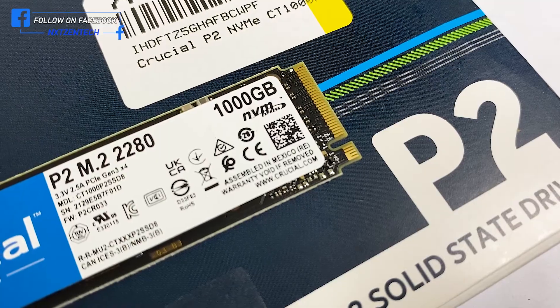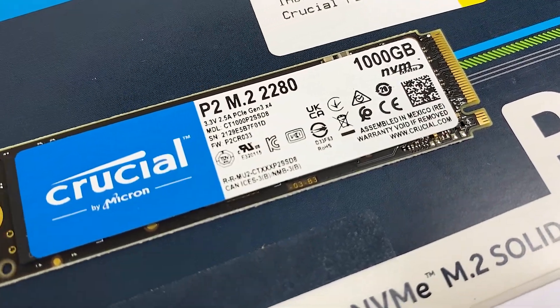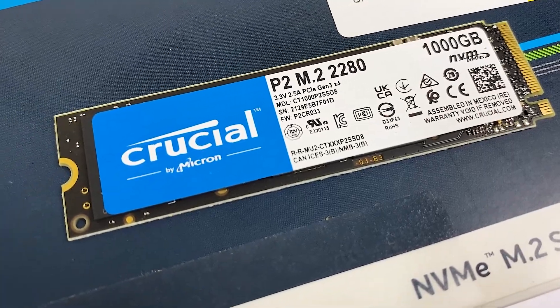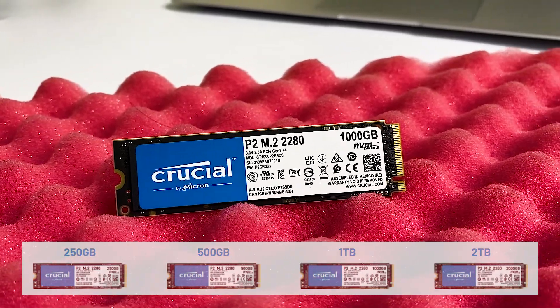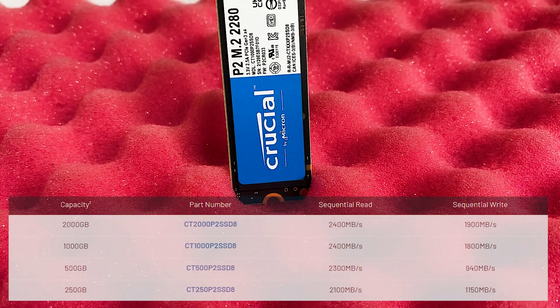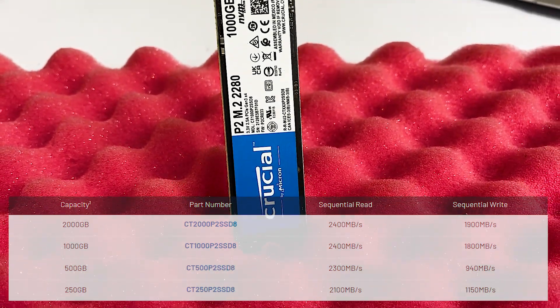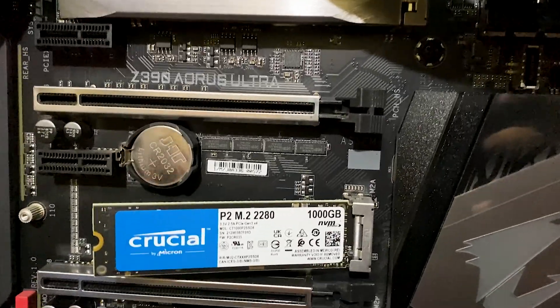This NVMe is a revised version of the older generation P1 NVMe SSD. The Crucial P2 comes in four storage variants: 250GB, 500GB, 1TB, and 2TB, each with varying read/write speeds. We have the 1TB variant, and its advertised read speed is 2400 megabytes per second and the write speed is 1800 megabytes per second. All variants come with a five-year limited warranty.